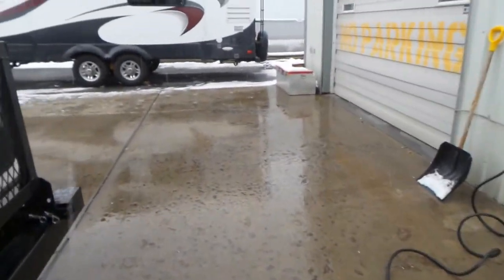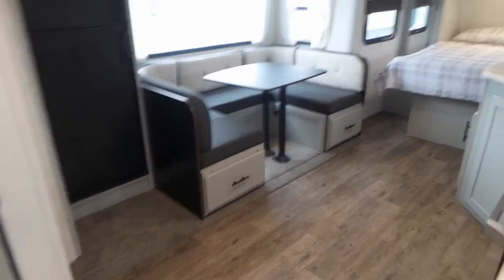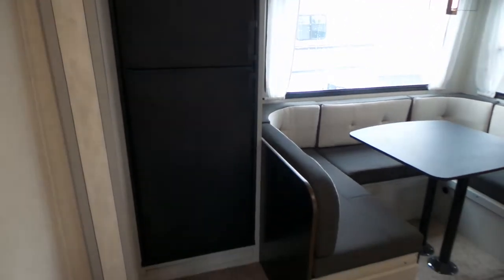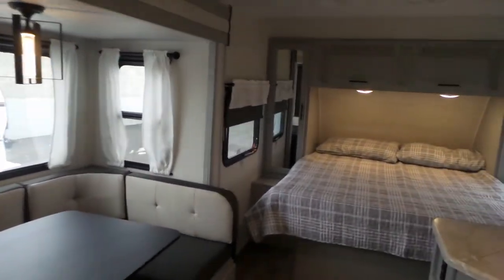As we come into the trailer, it's very bright with lots of big windows. You see the U-shaped dinette that goes down to an additional sleeping area. You've got your Dometic 8-cubic-foot gas-electric fridge. Nice windows letting lots of light in and nice light coloring.